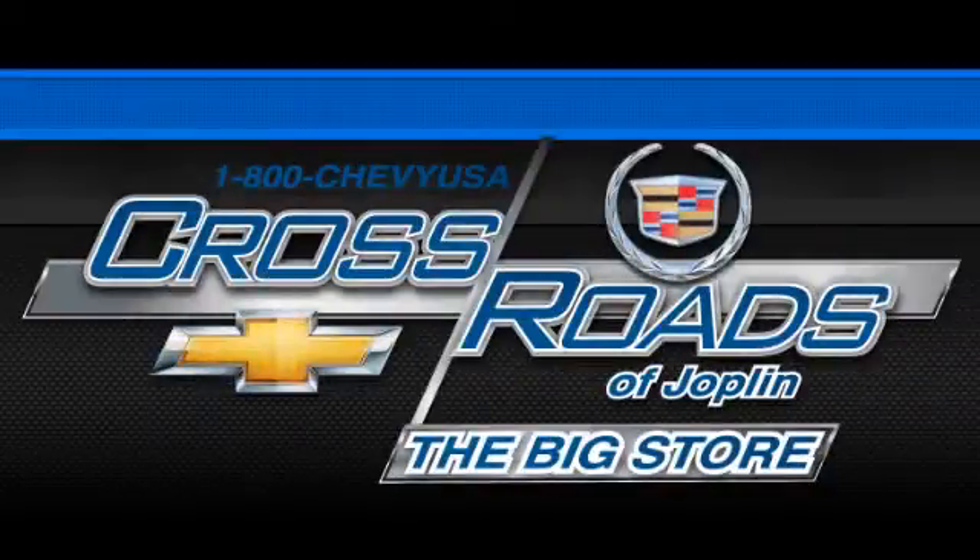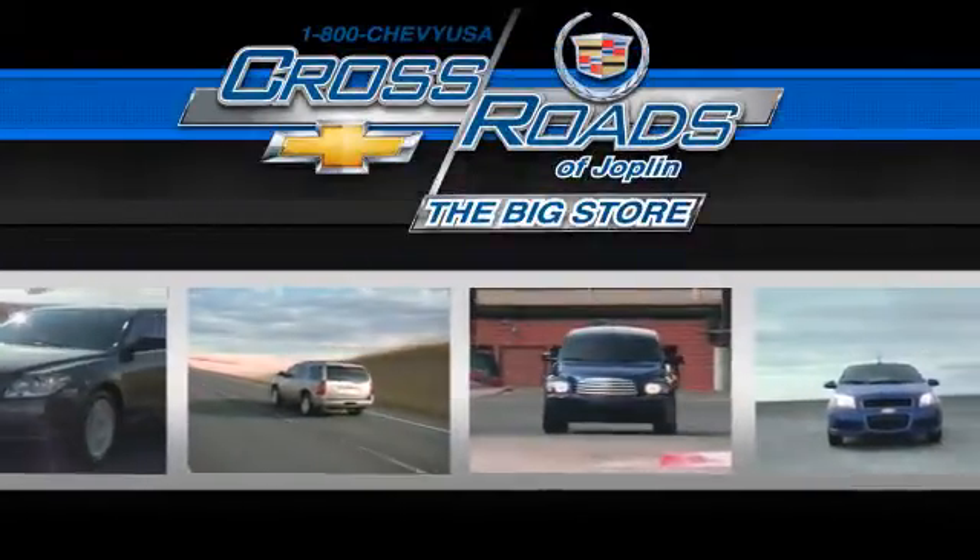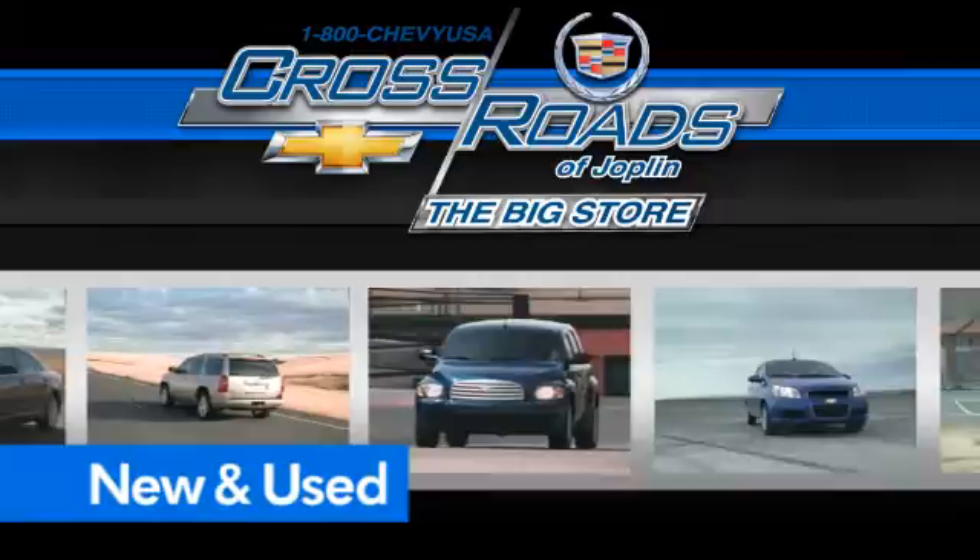Crossroad Chevrolet Cadillac. The big store is the premier Joplin Chevrolet dealership to buy a new or used Chevy like this one.